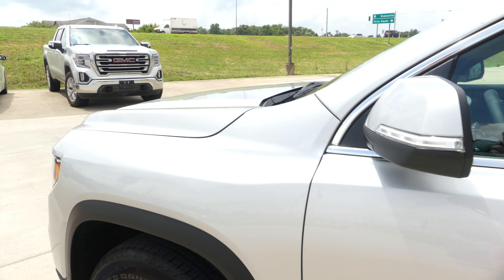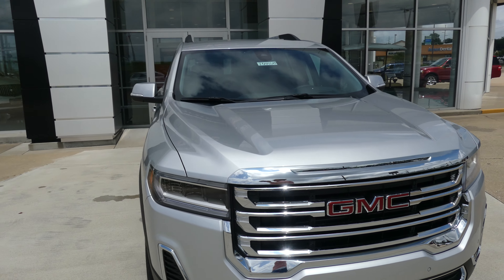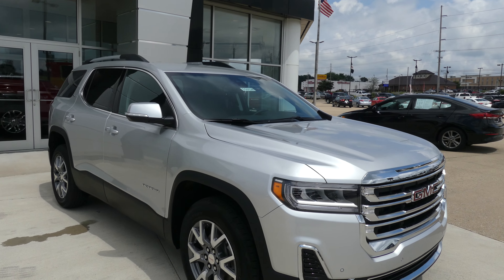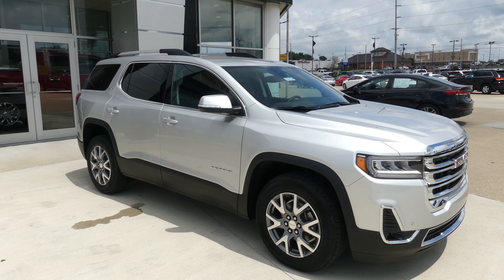Gorgeous silver metallic exterior paint. This vehicle does come equipped with remote start, finished off with that chrome and black GMC grille. If you have any questions about the Acadia or you'd like to schedule a test drive, give us a call. The number is 812-882-5574.